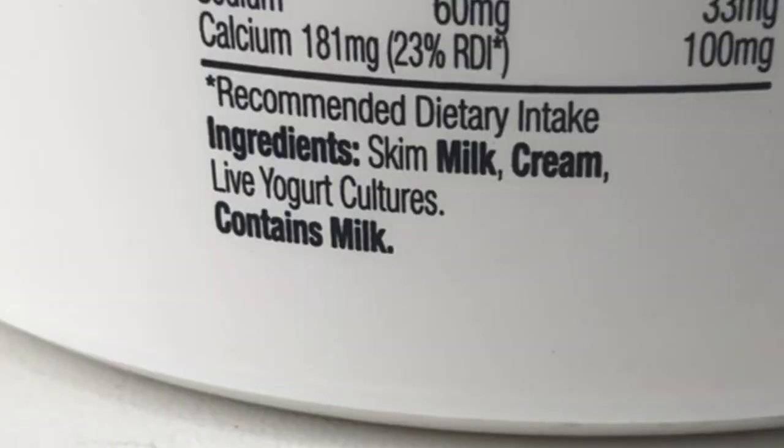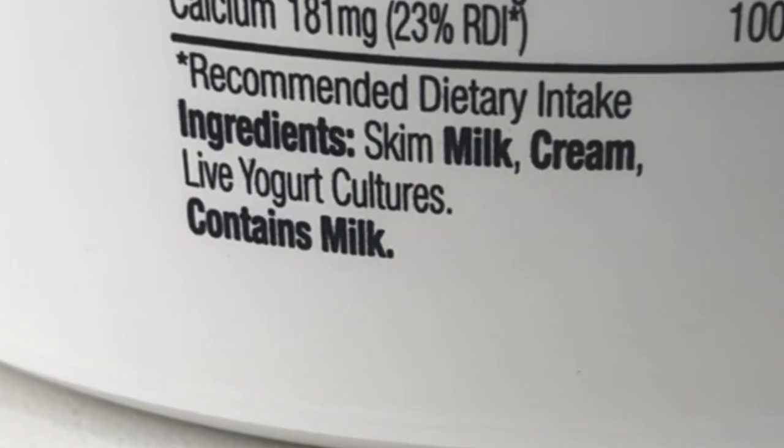Before I finish this other 100 grams, let's just take a look at the ingredients. The ingredients are skim milk, cream, and live yogurt cultures — so very clean as far as ingredients go, and very much in line with my keto carnivore approach.